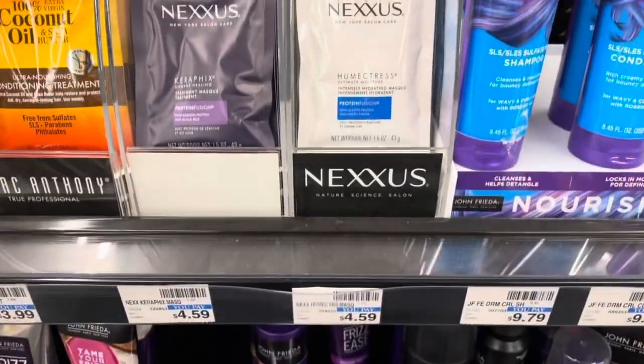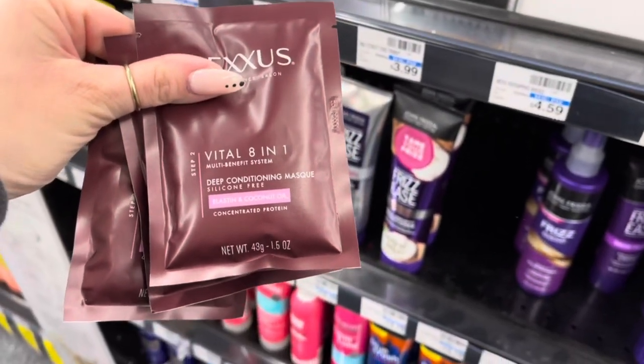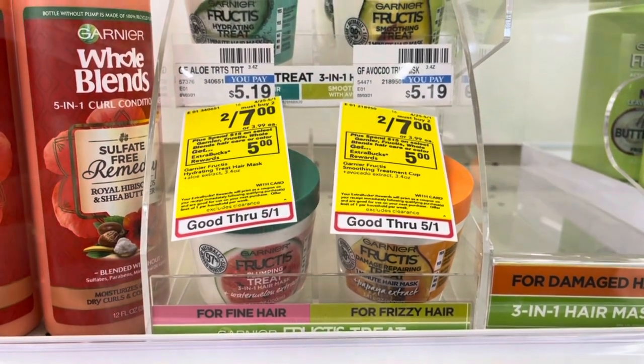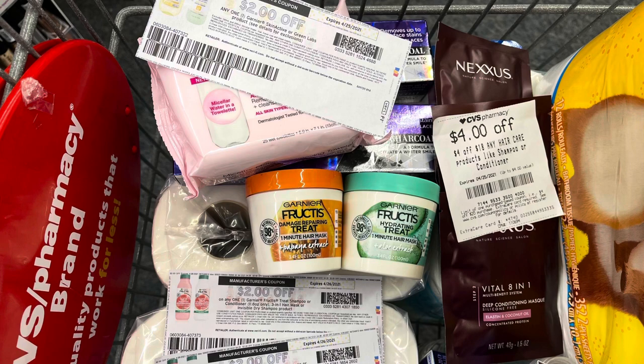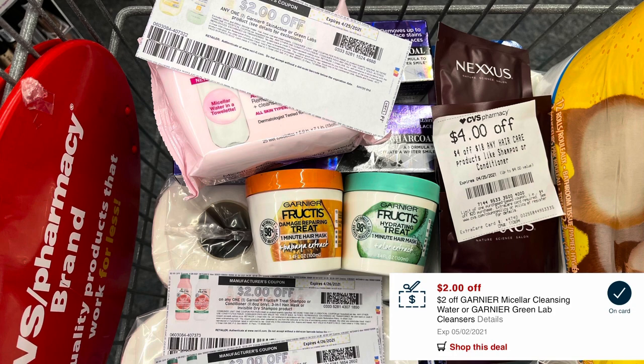Nexus is buy three, get a $10 extra buck, and these little packets are attaching. I'll pick up three for $4.59 each and add them into another deal. Garnier is spend $15, get a $5 extra buck. I'm picking up two masks for $7 and one Micellar wipes for $7.99, totaling $28.76. Using a $4 off $18 haircare CRT, two $2 internet printables for Garnier, a $2 CRT and $2 printable for the Micellar water brings my total to $16.76. I get back $10 for Nexus and $5 for Garnier, making all these items just $1.76 — and it tracks towards beauty.